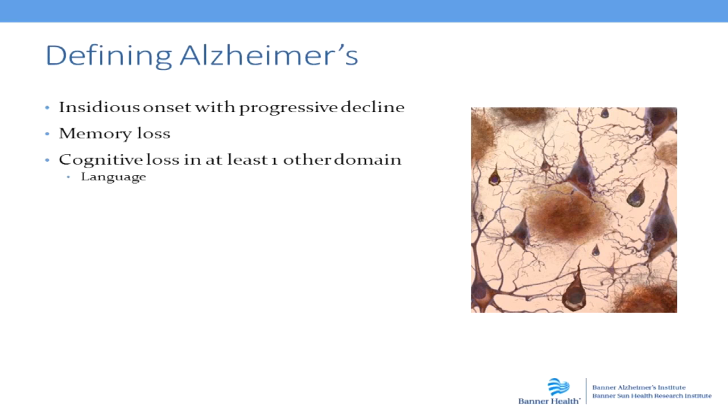to have more complex decision-making processes. We can look at calculations or the ability to solve problems. Orientation to time and place is another area that can become affected early on. And then we can see changes in judgment or decision-making processes. So the initial symptom is memory loss.